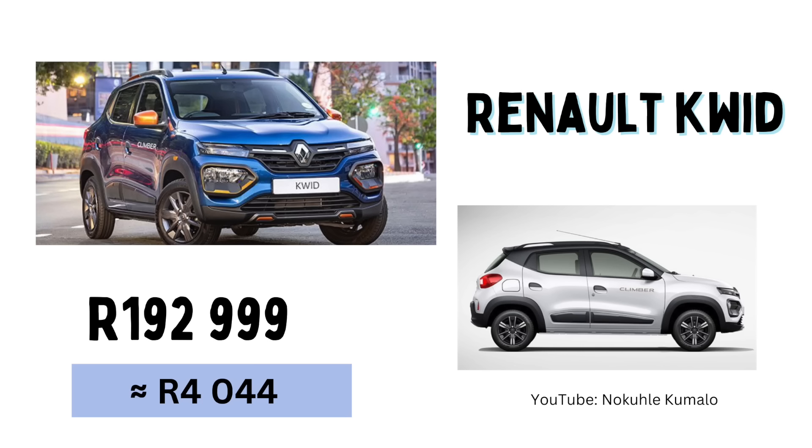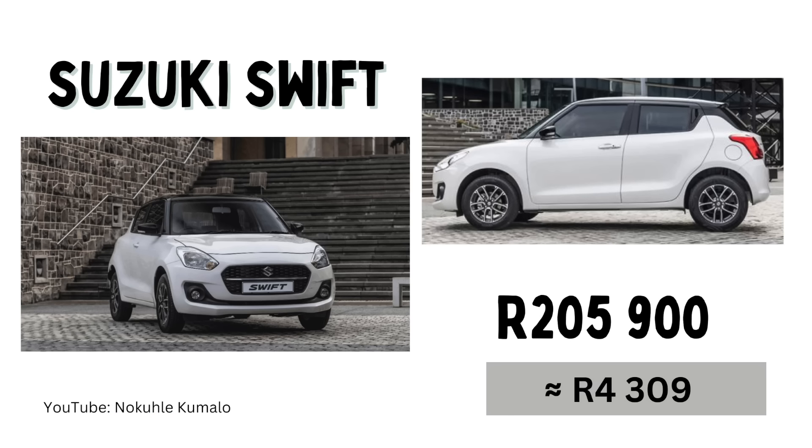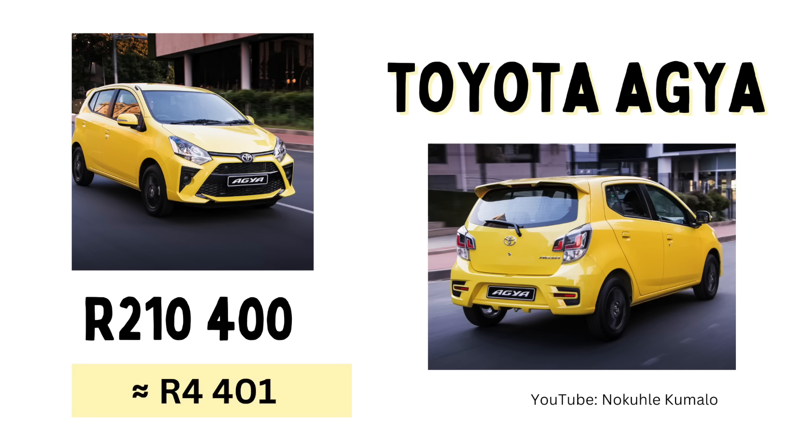I believe the Toyota Vitz is a new entry from Toyota, so keen to see a lot of people driving these — let us know how they treat you. Number five we have the Renault Kwid coming in at R192,999 with a monthly installment of R4,044. Number six we have the Suzuki Swift coming in at R205,900 with an estimated monthly installment of R4,309. Number seven we have the Toyota Agya at R210,400 or R4,401 per month. Interestingly I could only actually find the Toyota Agya at the Durban Toyota dealership, so I'm not sure if it's still nationally available — however I've also inserted the Toyota Starlet if you're keen on the Toyota brand.